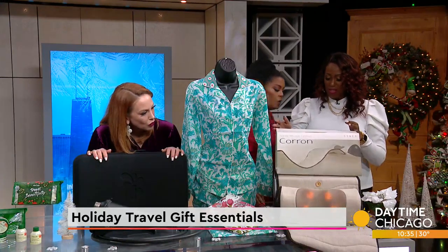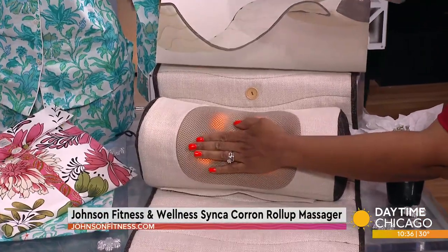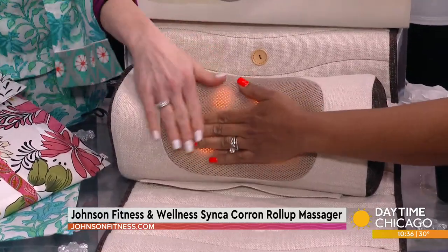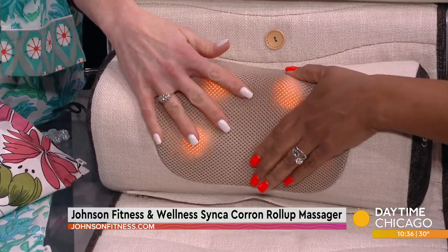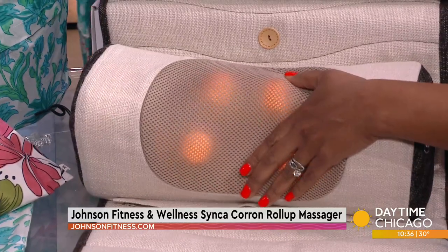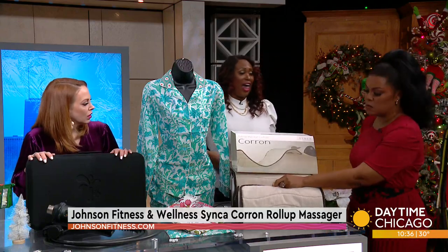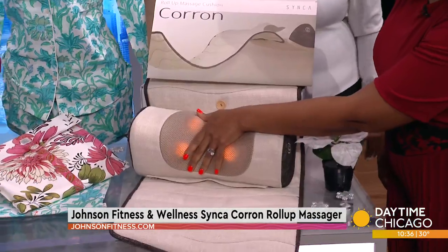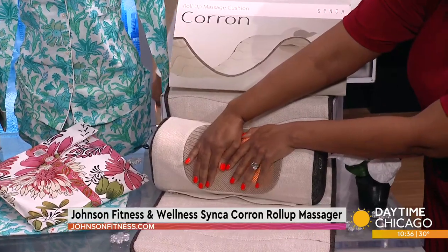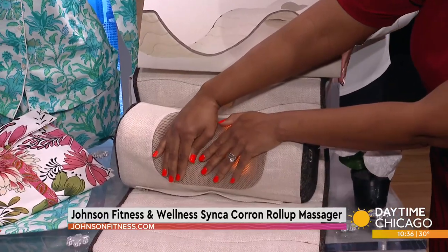This is Johnson Fitness and Wellness — this is the Seneca Quran Roll-Up Massager. You can see it heats up right here. Holiday travel can be achy, so you want to combat your soreness and aches with their Seneca Quran Roll-Up Massager. It's the perfect tool for relaxation on the go — all of this rolls up into one thing, and you can pack it in your luggage. Whether you're driving or on a plane, it's good for your legs too. That's amazing. You can purchase it at johnsonfitness.com.